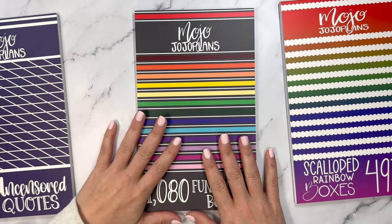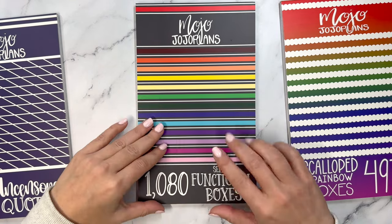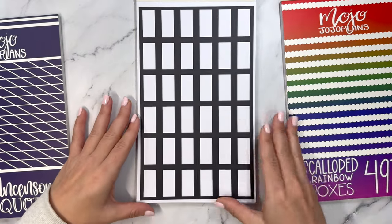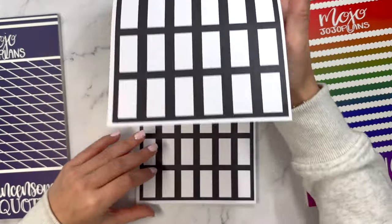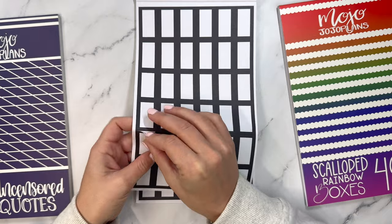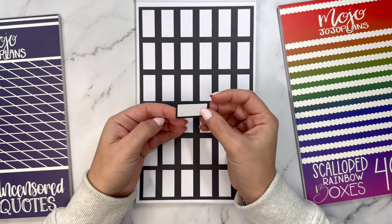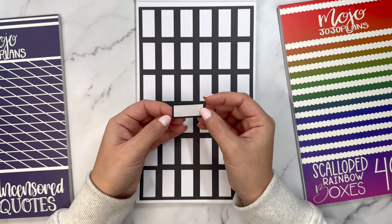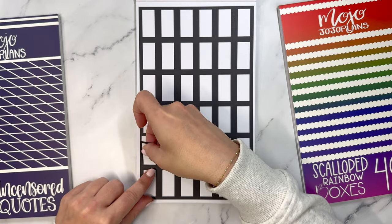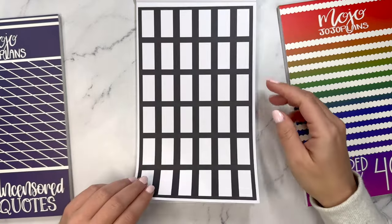Up next we have Functional Boxes Series 2. Functional boxes series one were all small header boxes; these are going to be all quarter boxes. I love the quarter box size — it's such a good size in a vertical that it doesn't take up too much space and you can use multiple. They might actually be third boxes since you can use three, but they're such a good size. If you just have to write something quick down, these are perfect when you don't need a ton of space.